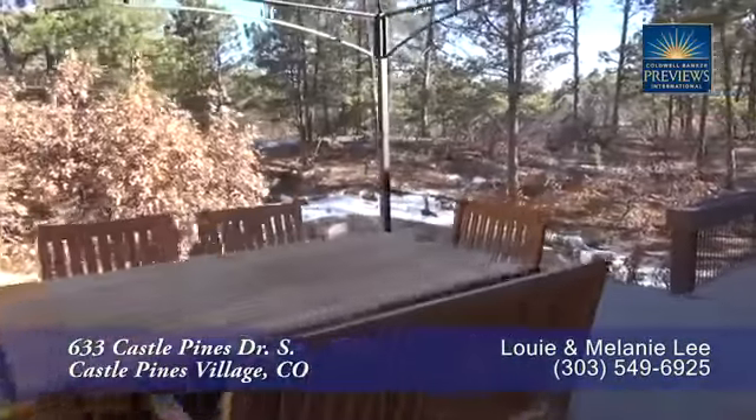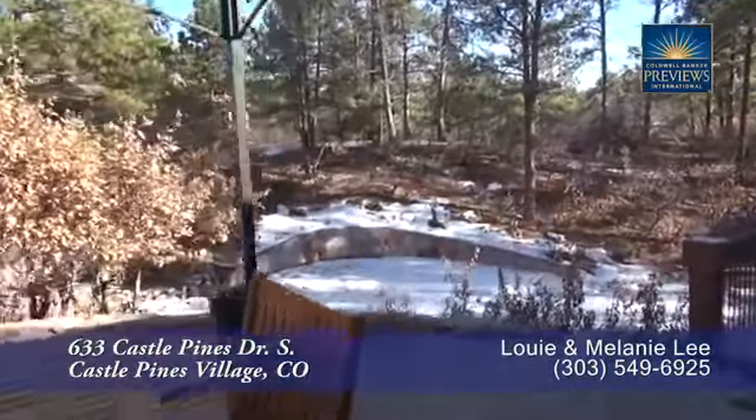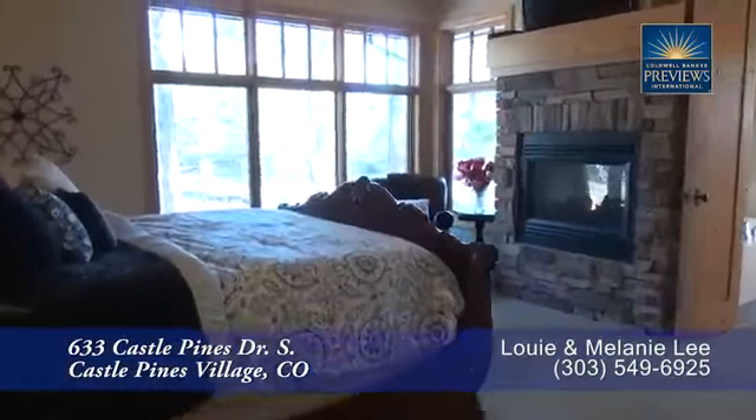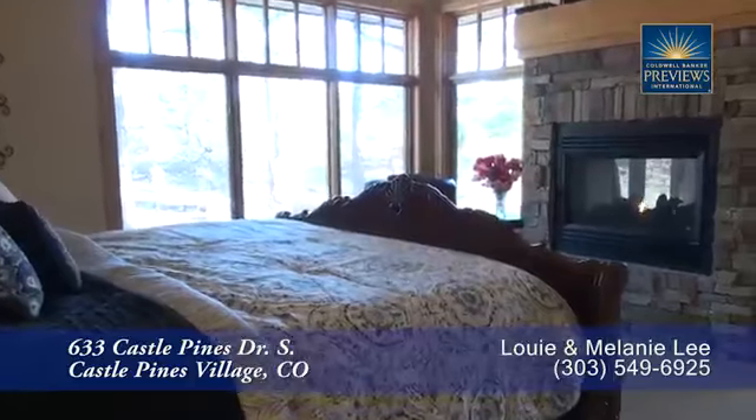Here is another deck, and as you can see, the backyard is quite large and flat. Back inside and just past the living room is the main floor master retreat.